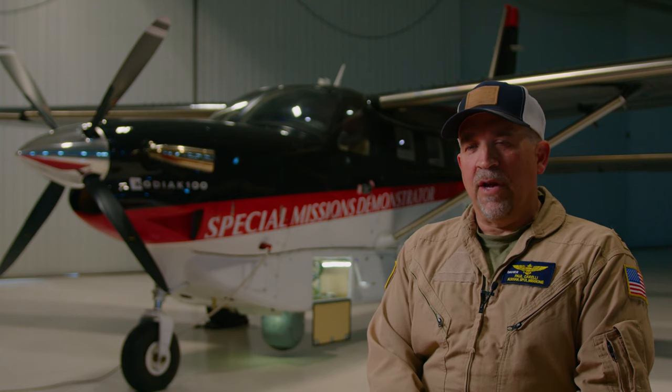The greatest benefit of the Kodiak 100 is safety. Because at the end of the day, after 26 years of flying tactical aircraft, my mission was to bring my people home and accomplish the mission. The Kodiak 100 fits that bill quite well.